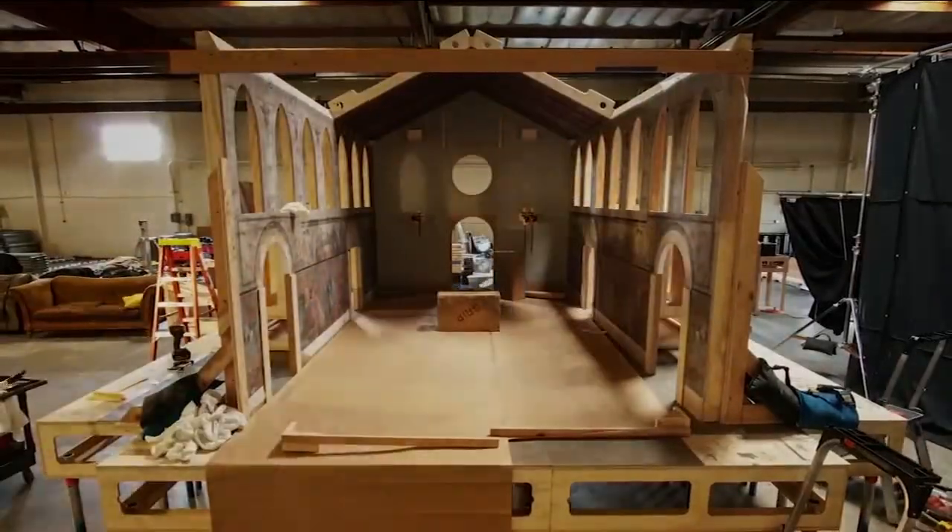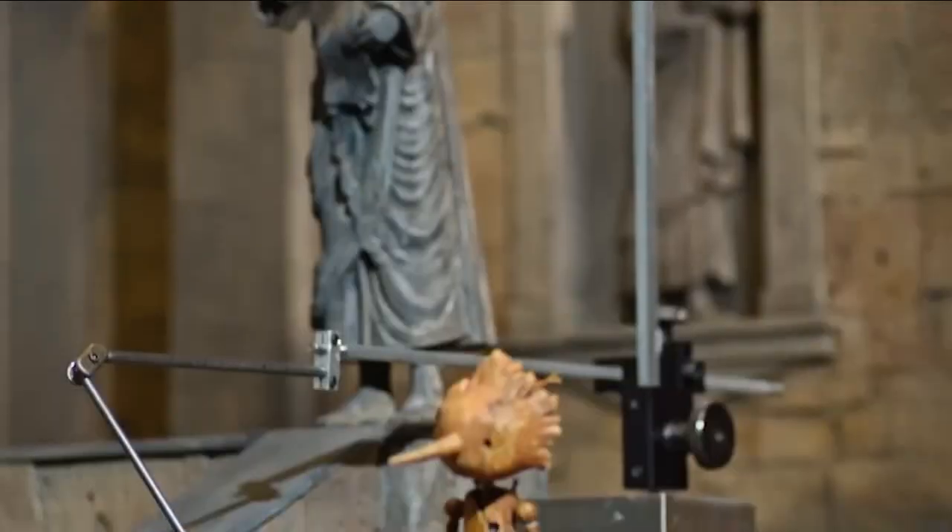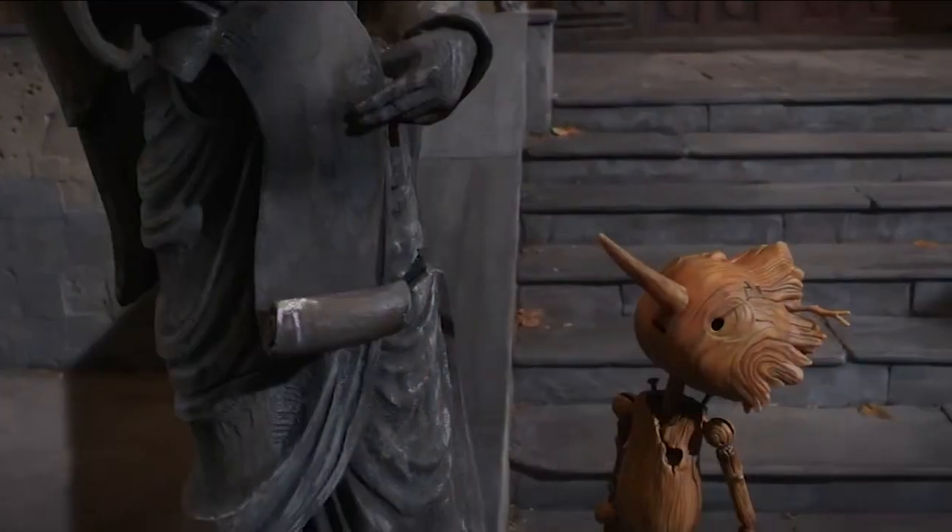In an era where everything is digital and people think when they see animation they think computer, we are doing something hand painted, hand molded, hand created. We go out and we find the best artists who can create these amazing props and sets and they just pour themselves into this.